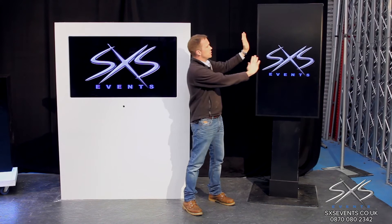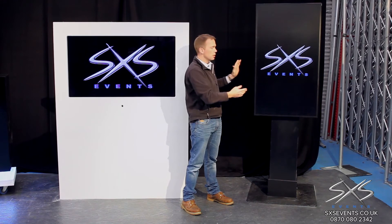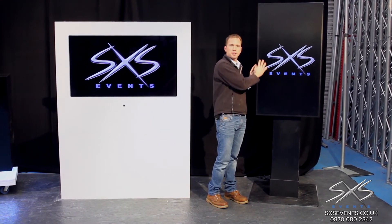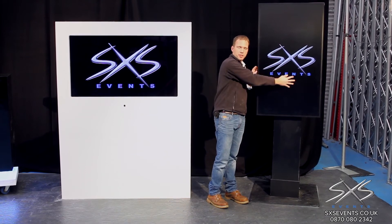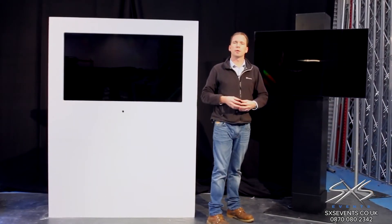In portrait, the other reason this is good is it uses up a lot less floor space. If you imagine this screen was landscape, it sticks out into your event space which stops your guest flow, whereas like this it's a much more compact footprint but gives you the same real estate for graphics. So it's a much more space efficient solution.